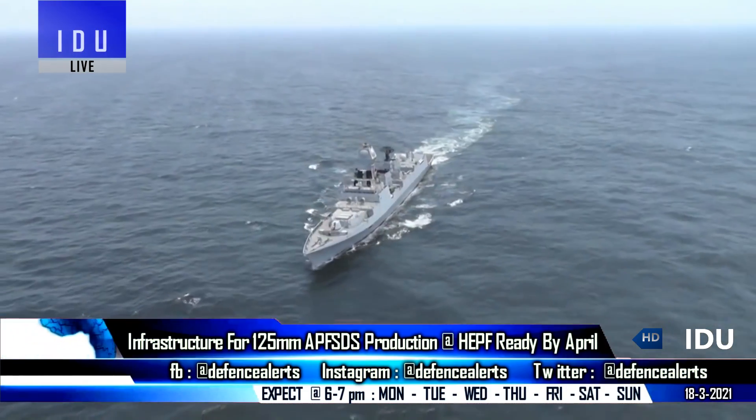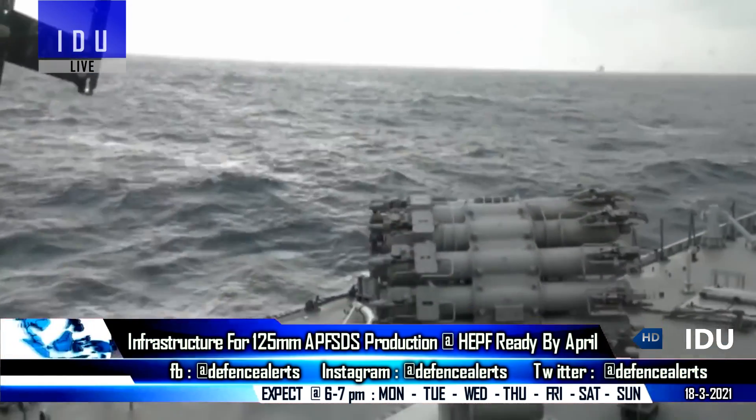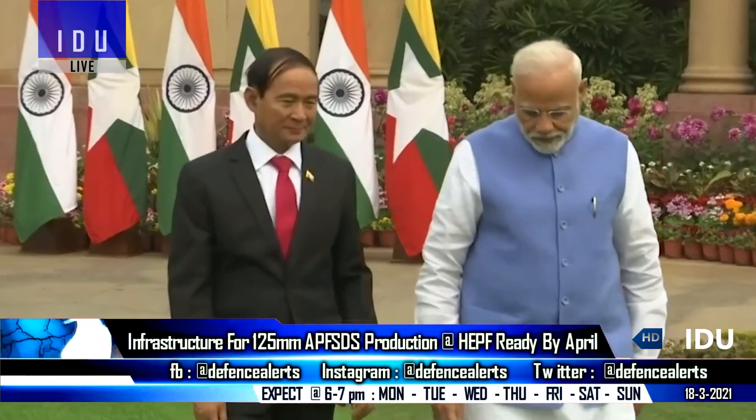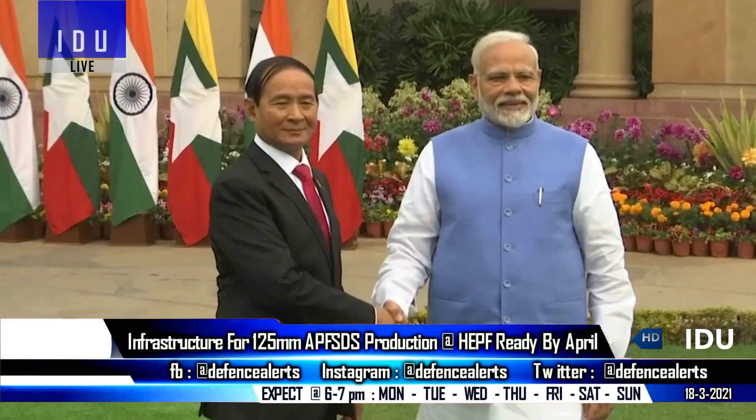The factory will soon supply 300 RGB-60 ammunition and 60 anti-submarine ammunition to the Indian Navy, along with the first export order of 57 RGB-60 ammunition to Myanmar shortly.